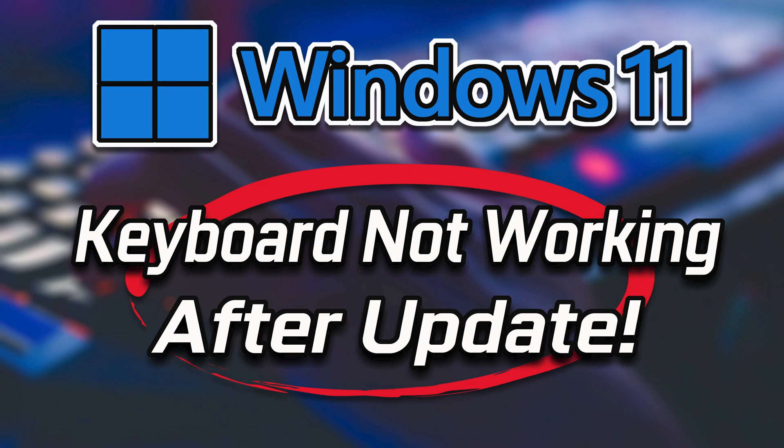Thanks for watching. The first solution will use the keyboard troubleshooter to see if this can detect your keyboard.